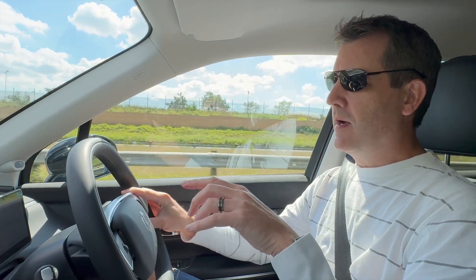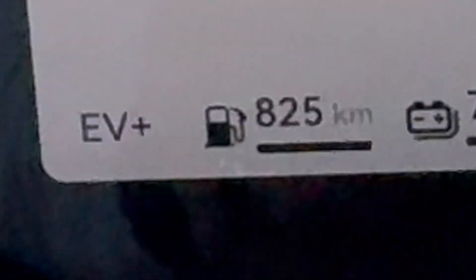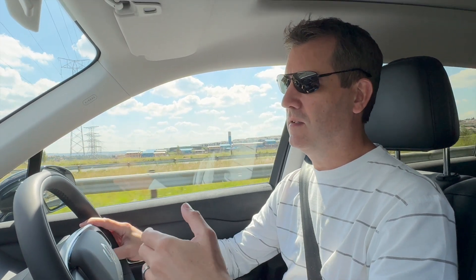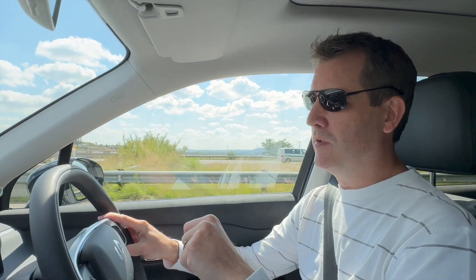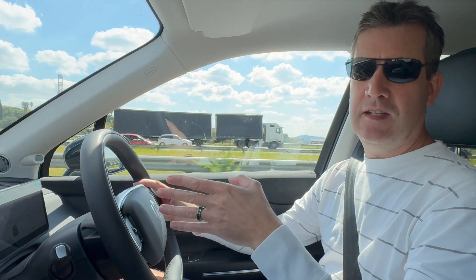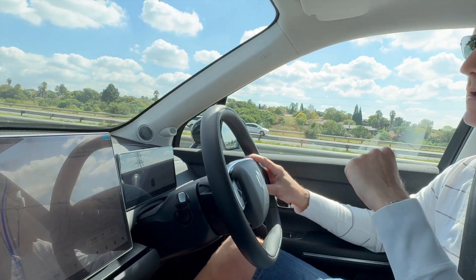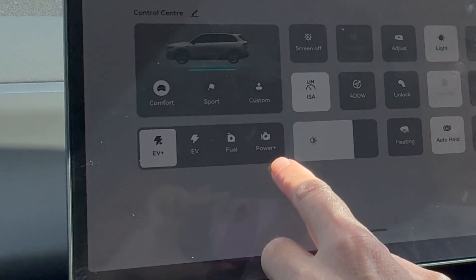I'm currently on EV Plus mode. EV Plus mode in the Leap Motor C10 means it prioritizes the battery and electric vehicle mode over using the petrol generator. My petrol range is locked in at 825 kilometers and has been for the past 50 kilometers. Right now my electric range is sitting at 76 kilometers and we've got roughly 41 kilometers to go, so we should make it there without using petrol mode at all.